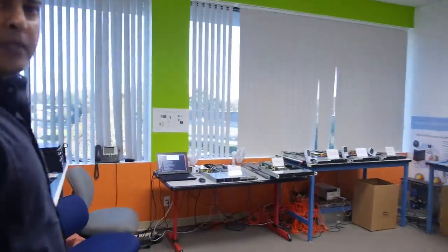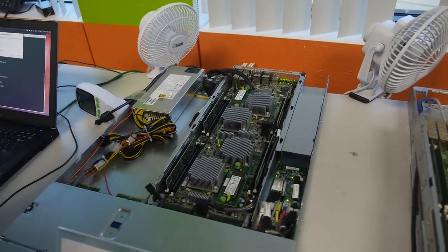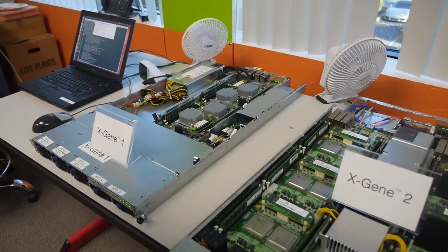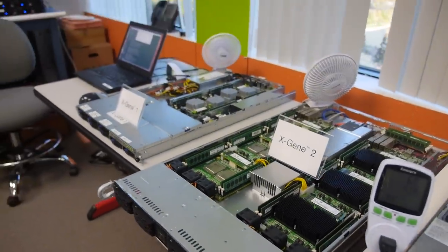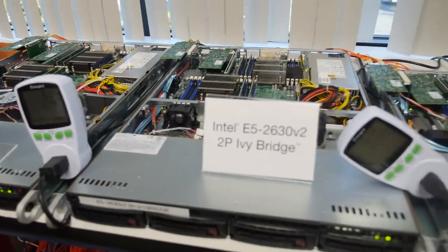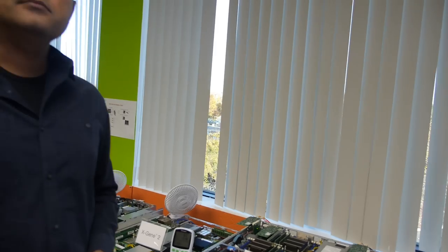We've got a bunch of systems here and these are production systems with XGene. This one right here is a dense compute node for XGene 1 — it's from Mitac. This one is with XGene 2. What we're showing over here is a live comparison between the incumbents: three generations of Intel servers — Sandy Bridge, Ivy Bridge, and the latest Haswell.